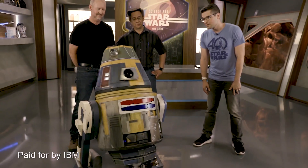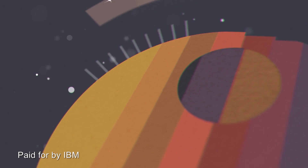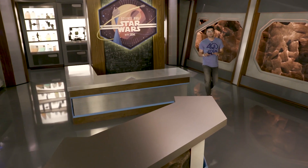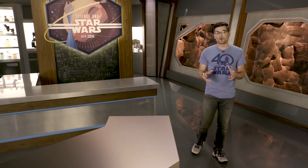On this week's episode of Science in Star Wars: Helper Droids. Welcome to Science in Star Wars, where we explore how close real-world science has come to our favorite Star Wars technology.